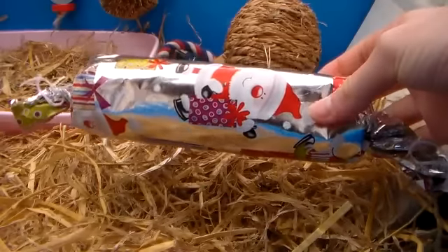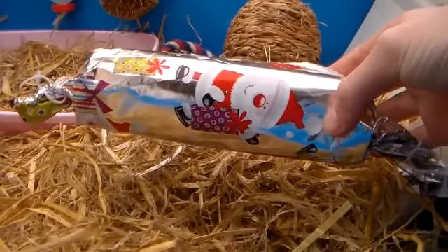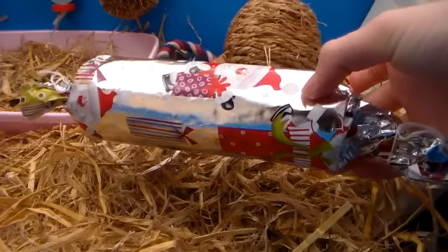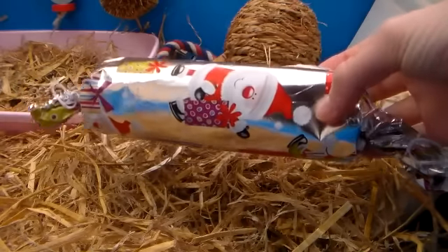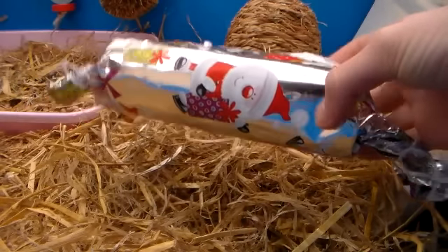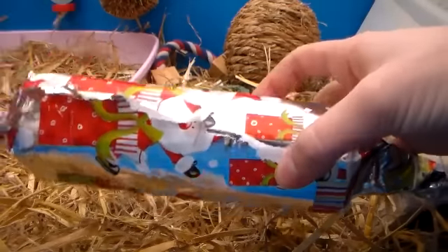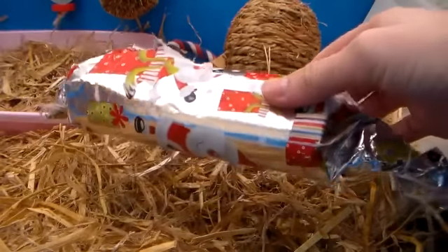So here's the first DIY toy that we have, and it is this Christmas cracker that I made. I've got a video on how to make these by the way. There's just some treats inside and she really likes it — she's been tearing it up as you can see. So I recommend them, they're really really good.